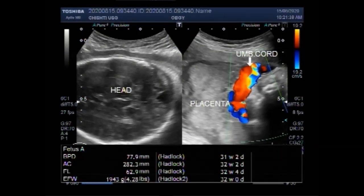Dear viewers, I hope you are all fine. This ultrasound video shows bilateral fetal enlarged kidneys with renal parenchymal disease.